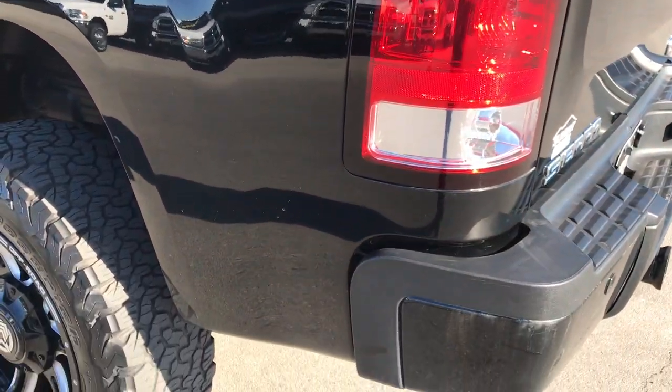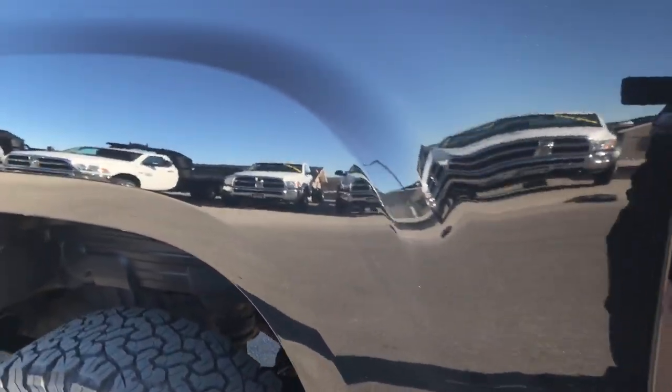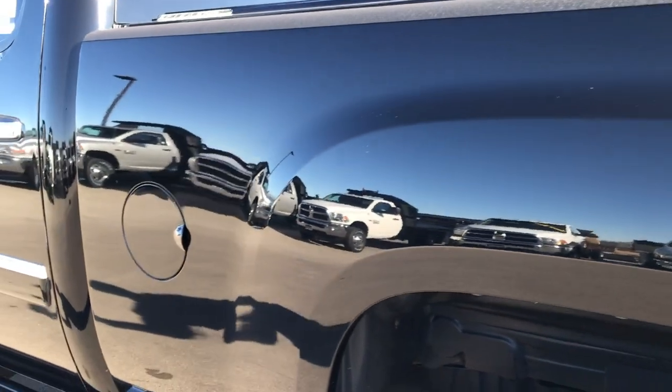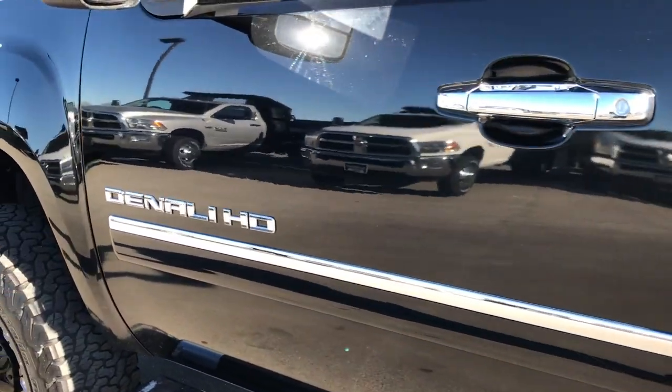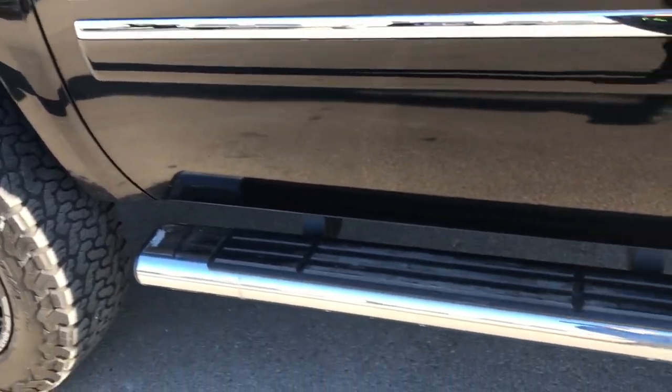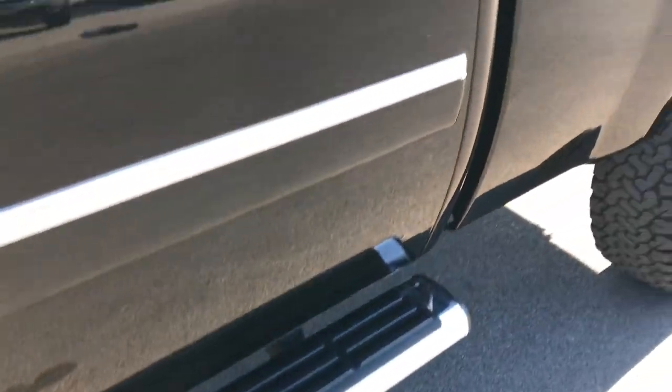As you go down this side of the truck, just as clean as the passenger side — in fact, maybe even a little bit cleaner. I didn't see any dents down this side. Very, very nice. Step bars are in pretty nice condition.